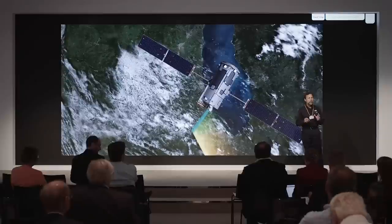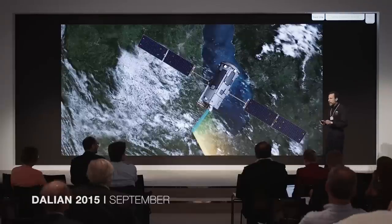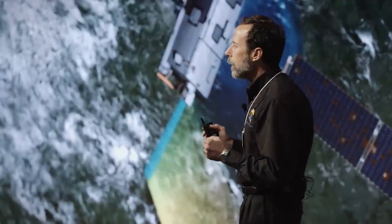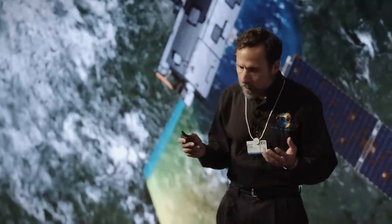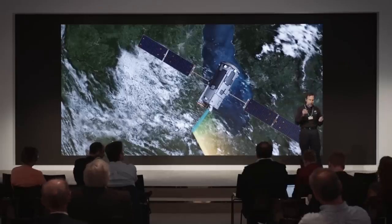Today we're going to talk about making measurements of carbon dioxide, the gas that you exhale, from space. But before we get into that, we're going to step back and give you a brief overview of why we might care about this invisible, odorless gas, and what it's doing - not so much in our climate system, but basically just how it passes through the system. We'll then learn some things about carbon dioxide that might surprise you.